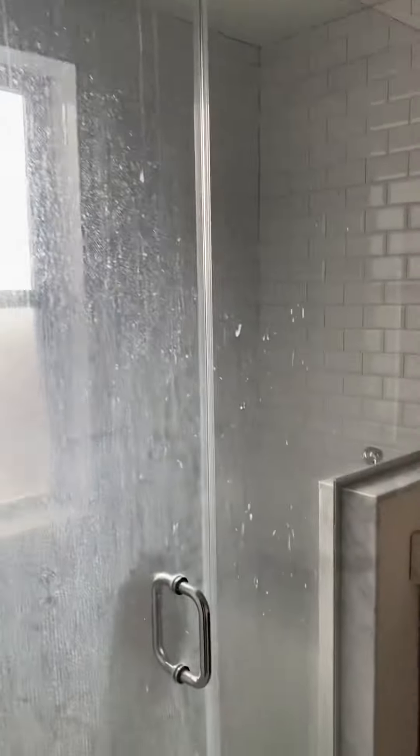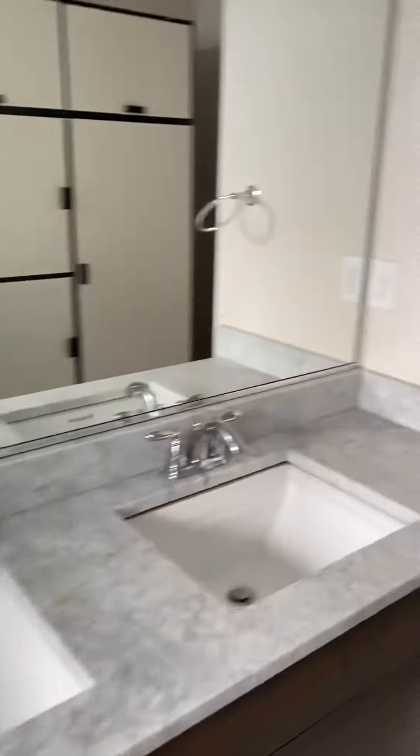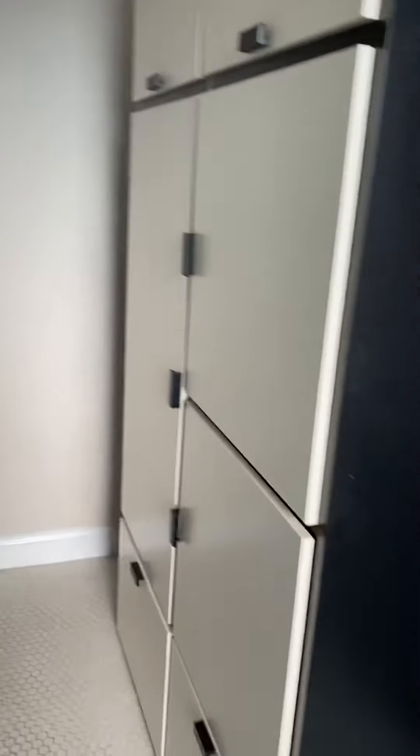This looks like a bedroom suite. Shower stall, dual vanity, large storage, and a walk-in closet.